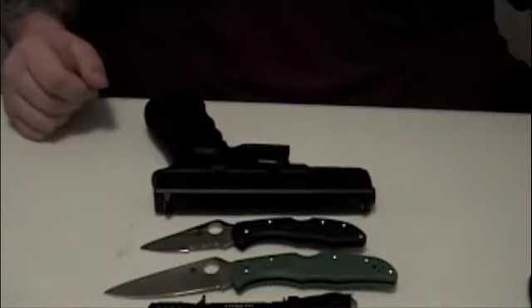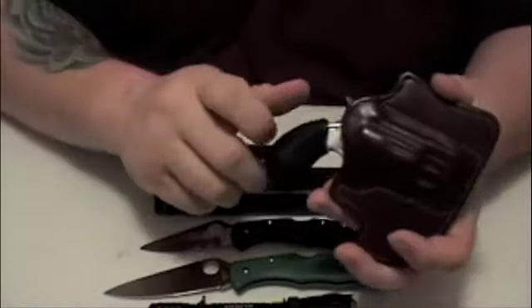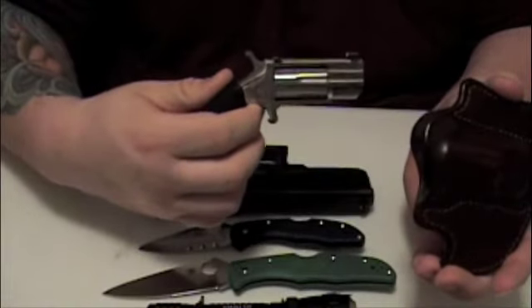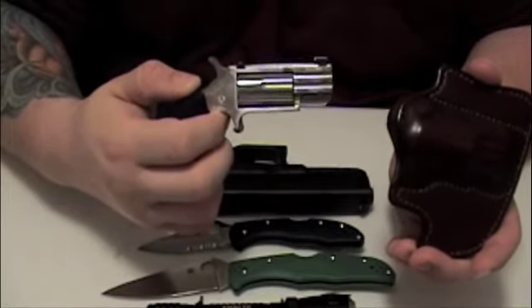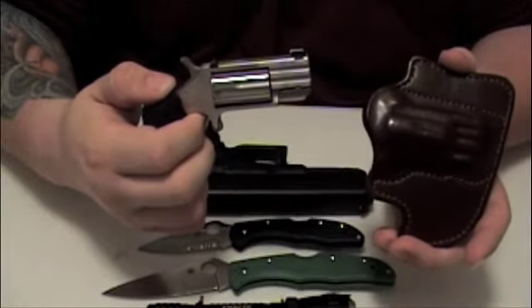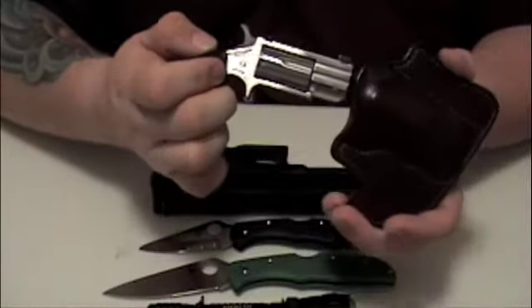In my opposite pocket — I'm right-handed so the Glock is on my right side — in my left pocket I carry the North American Arms Pug .22 Magnum. The first shot is CCI Rat Shot, and the other four shots are CCI high-velocity hollow-point .22 Magnum. This one is also loaded.